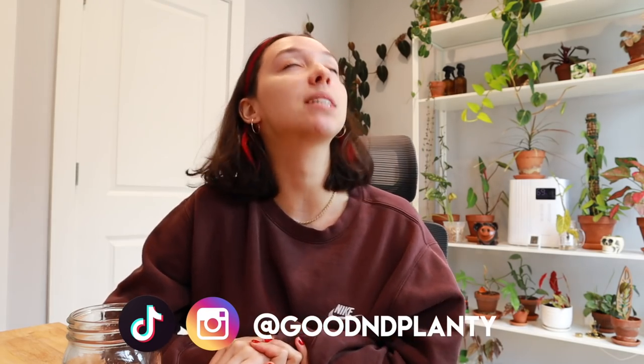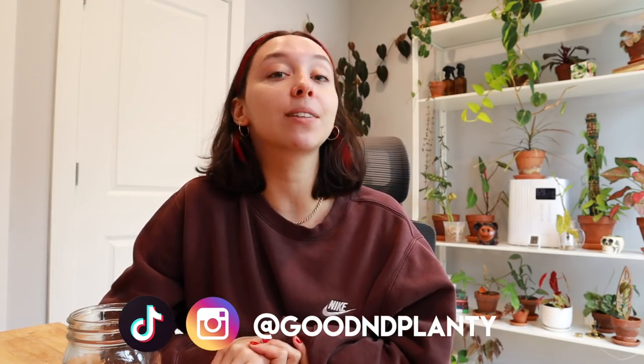Hi everyone, thanks so much for being here. My name is Kat and I make houseplant videos here on Good and Planty. If you don't absolutely love this video, please consider liking, commenting, subscribing, or following me on Instagram. All these things help me grow my channel like a plant.